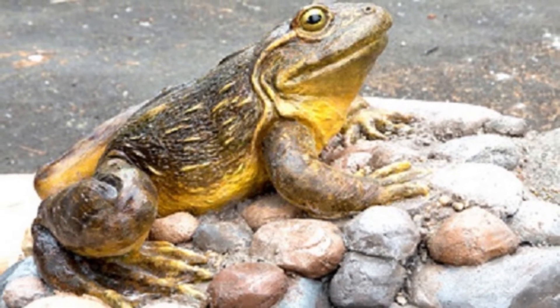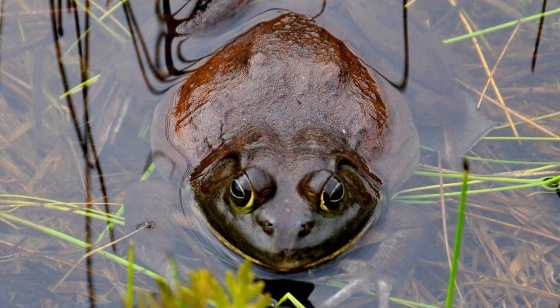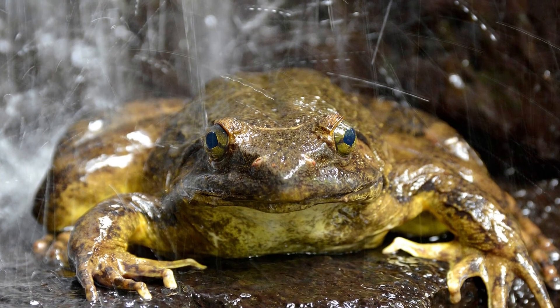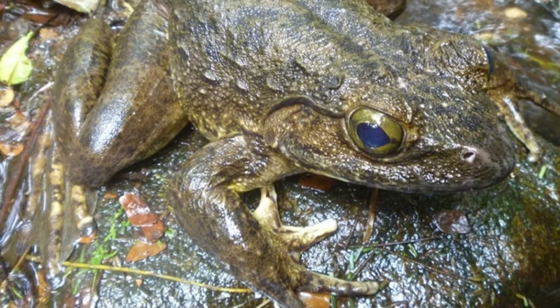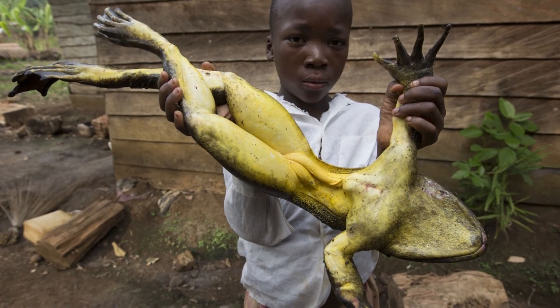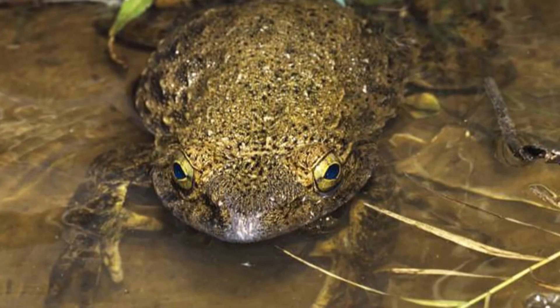Goliath Frog Population: Unfortunately, it is unknown exactly how many of these amazing animals exist in the wild today. What is known, however, is that the population has been decreasing steadily and continues to do so. According to the IUCN, the International Union for the Conservation of Nature, the status of this frog is endangered and it is included in their Red List of Threatened Species.